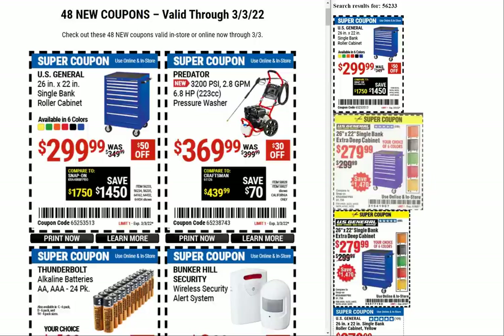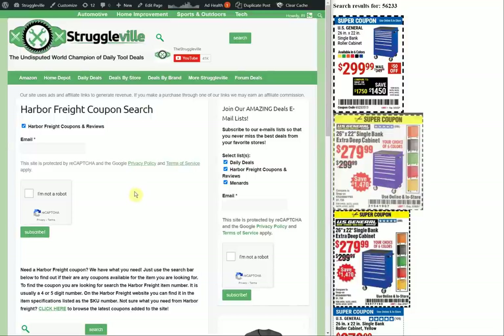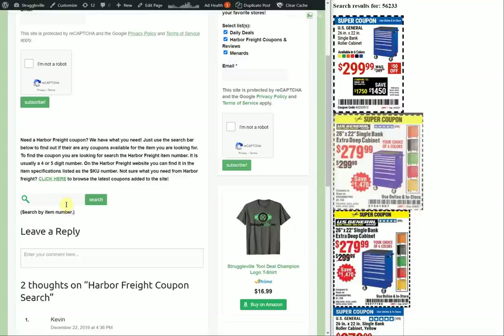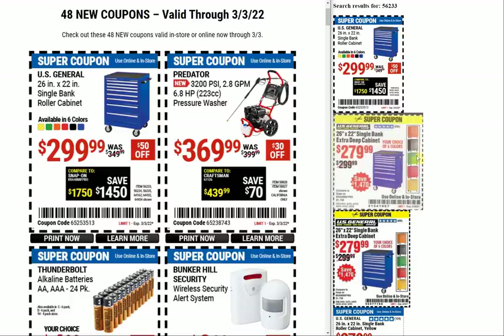I have restarted uploading them all to the website and I'll put a link down below. We have the Harbor Freight coupon search with a little search bar where you can search by item number, and it'll bring up the same page I always use to compare to old prices. You'll be able to see old prices and any current coupons available. If we ever get back to the 20% off coupons or free item coupons, I have separate pages for that.